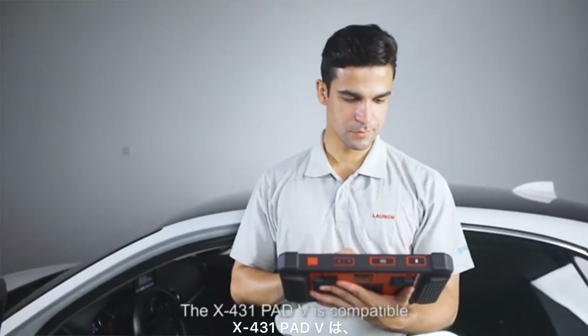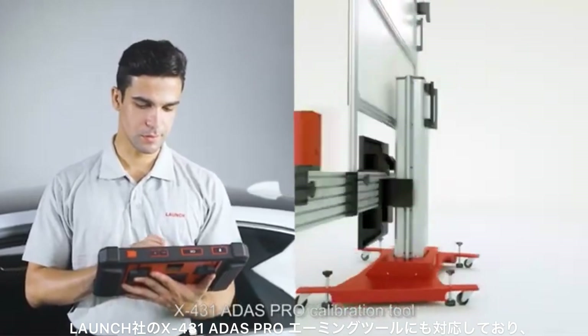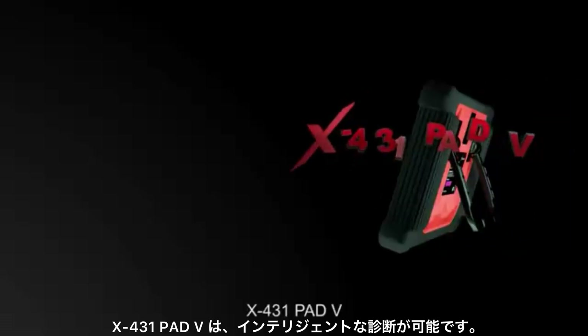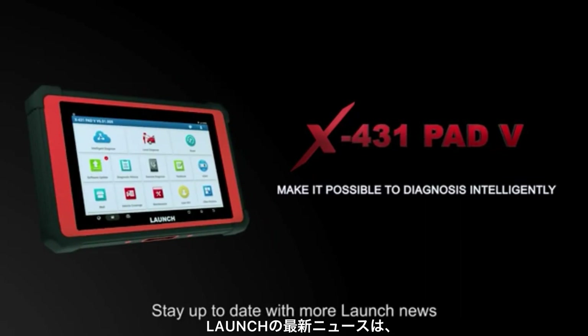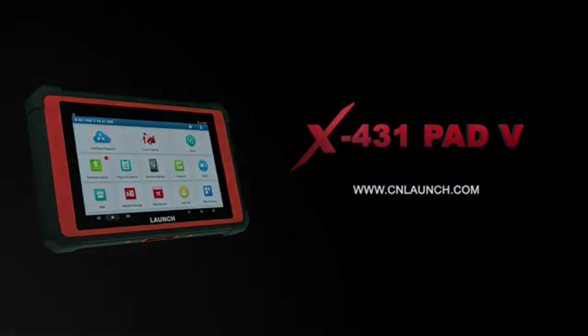The X431 PAT 5 is compatible with the add-on Launch X431 ADAS PRO calibration tool, which elevates this device above competitors. The X431 PAT 5 makes it possible to diagnose intelligently. Stay up to date with more Launch news at www.cnlaunch.com.